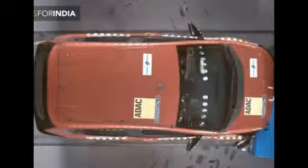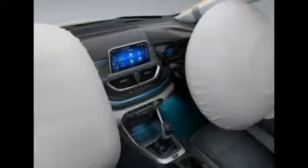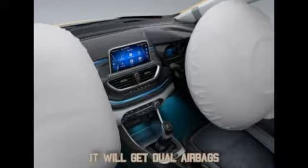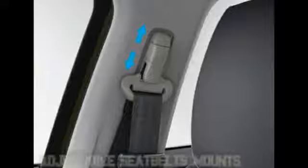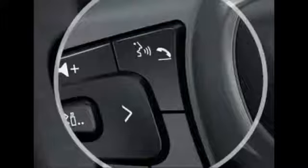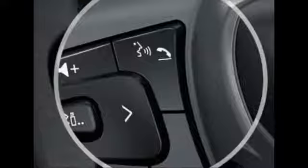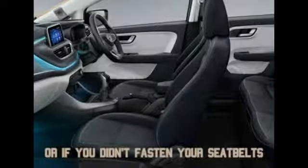If the HBX earns those numbers, it will be the safest car in its segment. To earn those safety scores, the HBX will probably come with two airbags. You'll also get other safety systems like ABS with EBD and traction stability control, plus first-in-segment features like adjustable seat belt mounts and ISOFIX child seat mounts on the rear seats. There are also advanced safety systems like voice alerts that engage if doors are not shut properly or the driver or co-passenger has forgotten to fasten their seat belt.